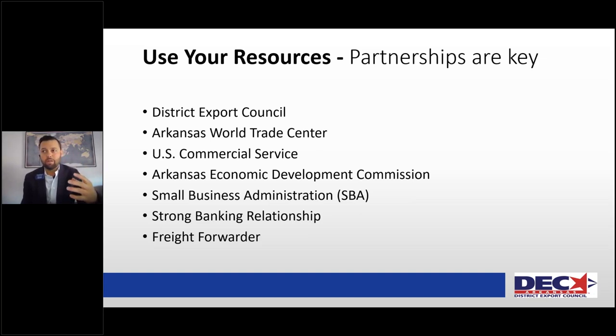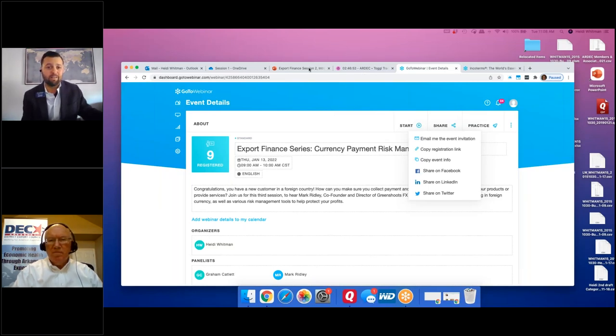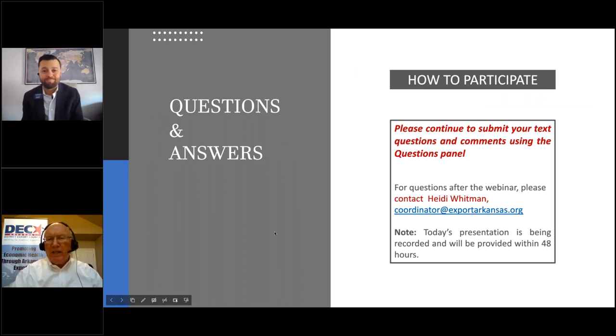If you increase your exports, it creates job growth because you need more hands — and it helps Arkansas succeed. It's not micro; it's on a macro scale. If you do well, the state does well. That's how we view our work within the District Export Council. That is it for the slideshow. If you have any questions you don't feel comfortable putting in the chat, you are more than welcome to reach out to me directly. Email me and I'll get back to you as quickly as I can — I may not have all the answers, but I bet I know someone who does.